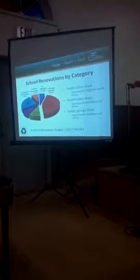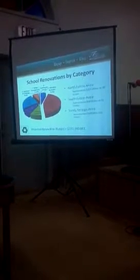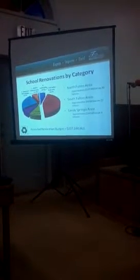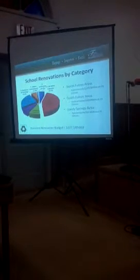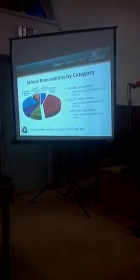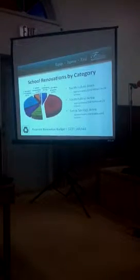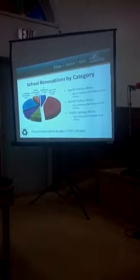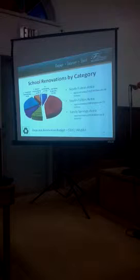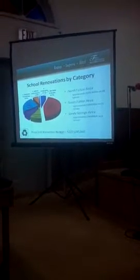School renovations by category and also broken down by area. When we look at the three areas of Fulton County and what renovations are needed for our buildings, you'll see that in each area there's approximately $105 million for 39 schools in North Fulton, approximately $88 million on 22 schools in South Fulton, and approximately $34 million on eight schools in Sandy Springs, which brings the total to approximately $228 million for renovations.